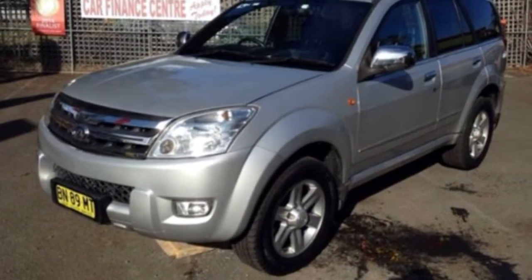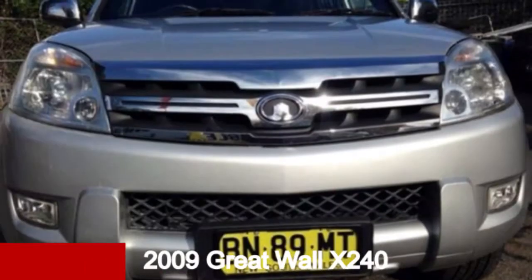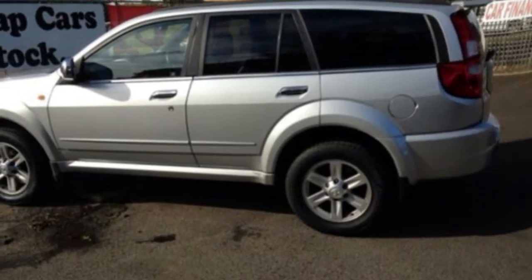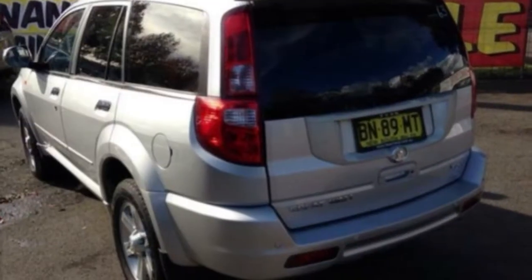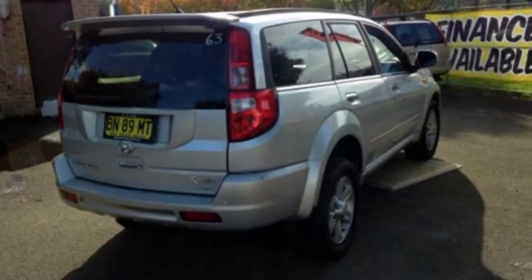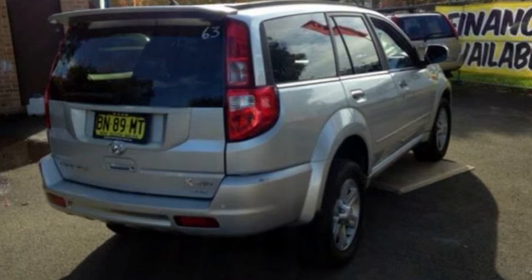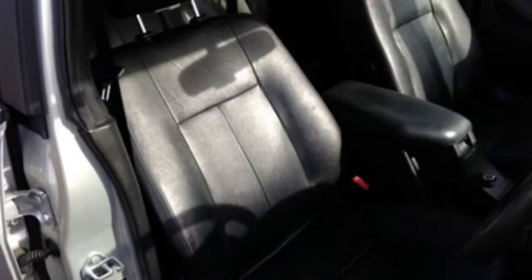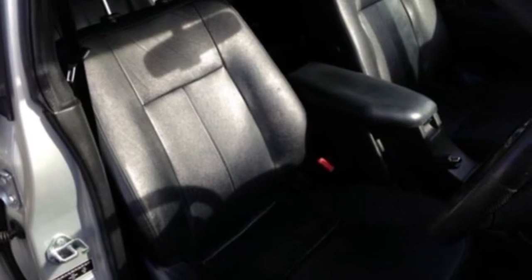We are proud to offer you this great value 2009 GreatWall X240. This X240 has a reliable 2.4L engine that gives you more control with its manual transmission. The attractive exterior is complemented by its stylish interior. This vehicle has all the features you could dream of.